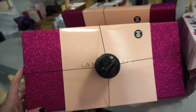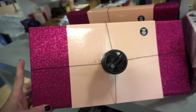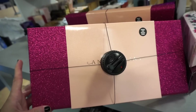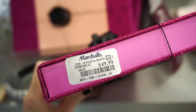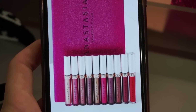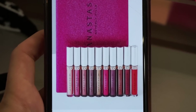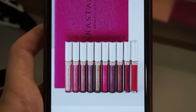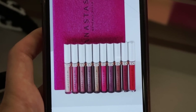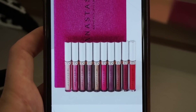Then I wanted to show you guys that they have this ABH Liquid Lipstick Kit retailing for $49.99. We found the gloss kit a few weeks back but we haven't found this one yet. Here's what it looks like online — we get 10 full size ABH liquid lipsticks in various colors, some with a matte finish and some with a metallic finish.